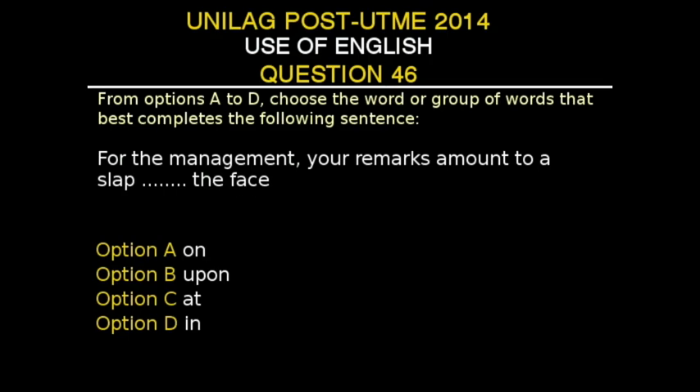UNILAG Post-UTME 2014, Use of English, Question 46. From options A to D, choose the word or group of words that best completes the following sentence. The sentence is: 'For the management, your remarks amount to a dash the face.' Option A: on. Option B: upon. Option C: at. Option D: in. The correct preposition is 'in,' Option D. It is actually a famous saying — 'slap in the face' — which means an insult. However, if describing an actual event, it would be appropriate to say 'he slapped him on the face with an open hand.' Note: 'slapping in the face' conveys the meaning of being insulted or disappointed, and it is figurative.